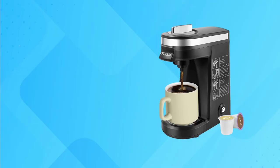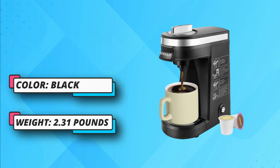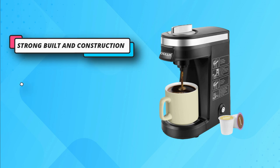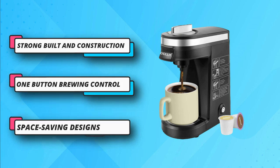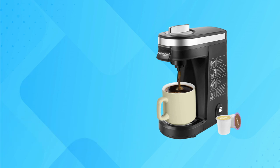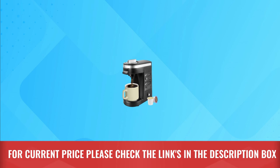This inexpensive coffee maker features a plastic housing and a built-in stainless steel reservoir, giving it a robust and long-lasting design. Many people forget to turn the coffee maker off and later face a mess in their kitchen, but this won't happen here — it shuts off automatically once brewing completes. This safety feature also makes the device energy efficient. For current price, please check the links in the description box.